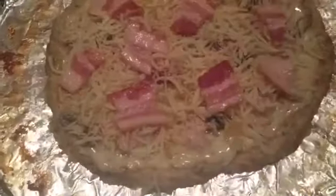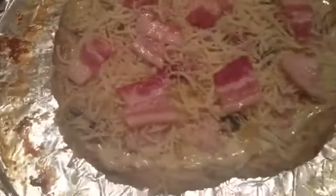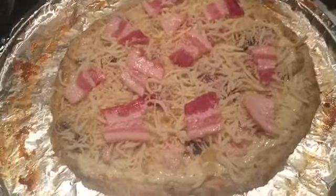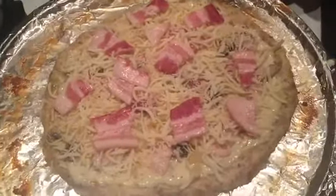I got it topped with homemade Alfredo sauce, bacon, mushrooms, and caramelized onions. I'm going to bake it for about 10 minutes, make it all bubbly, and then we'll eat it. It looks good — it smells even better.